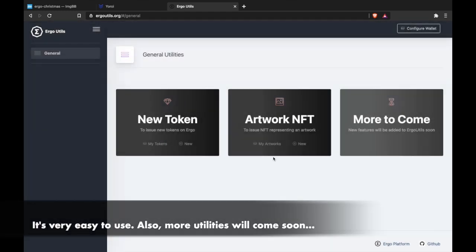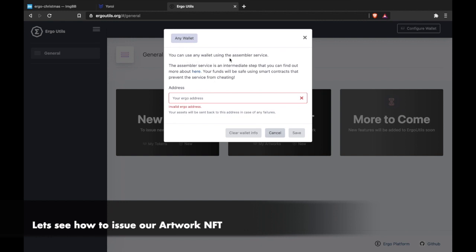More utilities will come soon. Let's see how to issue our artwork NFT. All your funds will be safe because of smart contracts. These smart contracts prevent the intermediate service from cheating.